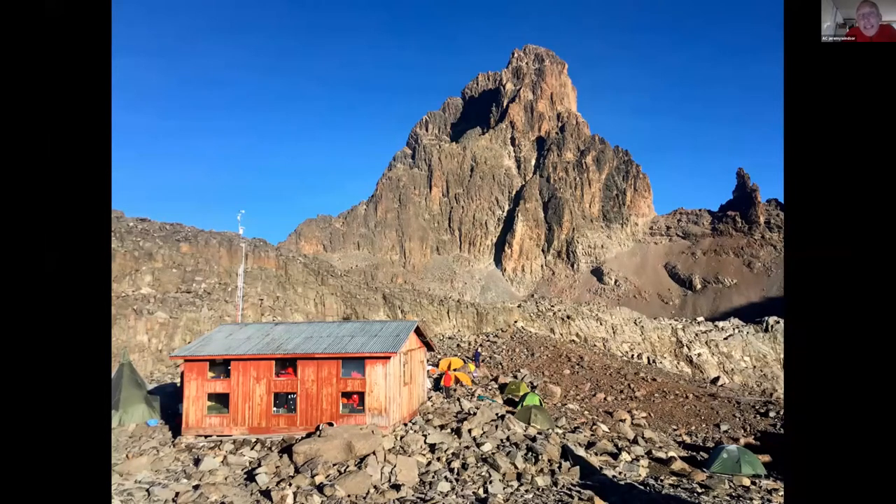The case takes place on this mountain, which I'm sure will be very familiar to a lot of Alpine Club members. This is Mount Kenya, taken shortly before an Alpine Club trip there last year. Two peaks: Nellian in the foreground at 5,188 metres and Batian just out of sight behind at 5,199.